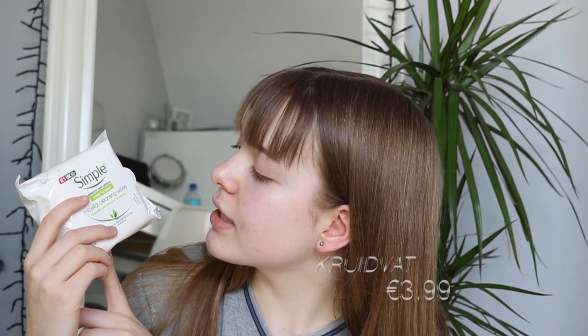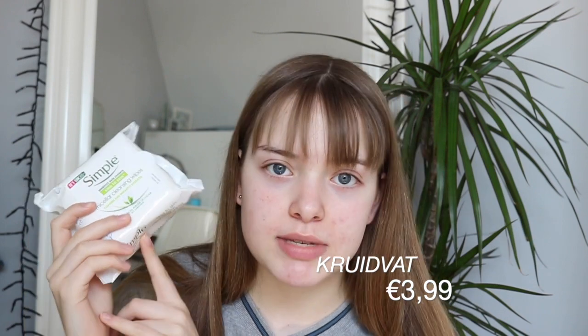Next, from Kruidvat I got these micellar cleansing wipes from Simple. I'm always running low on makeup wipes so this is gonna be really handy. I haven't tried these micellar ones — I normally just use the regular green ones. I also really needed this two-pack of Real Techniques beauty sponges. I'm already using one of them and I got a spare.